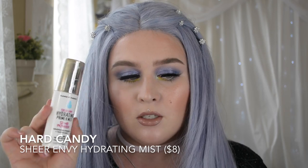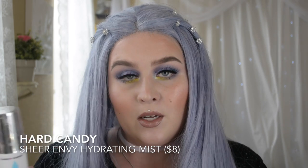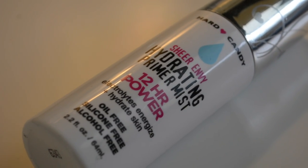I have two primers. The first is the Hard Candy Sheer Rehydrating Mist. This is also rather inexpensive — I think it's $8. I used this in my first impressions drugstore haul. It smells amazing, it leaves the skin really tacky, and the foundation sticks to it like glue.